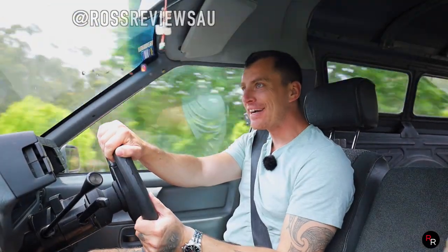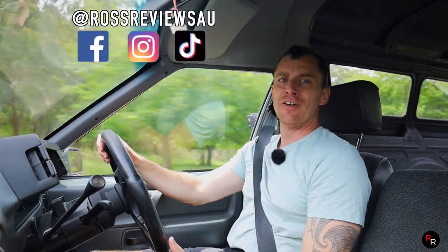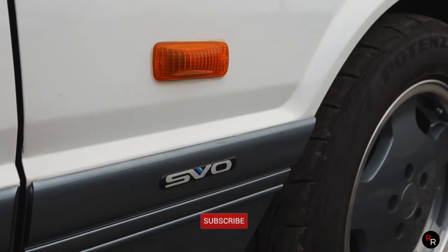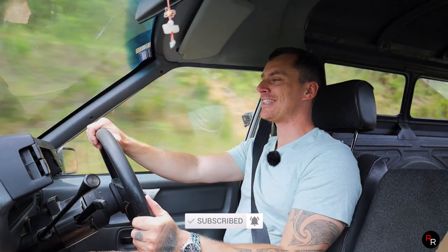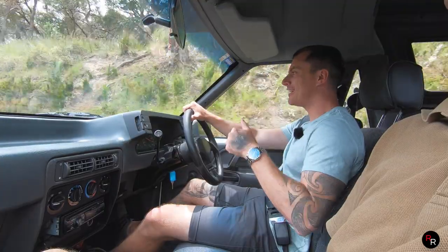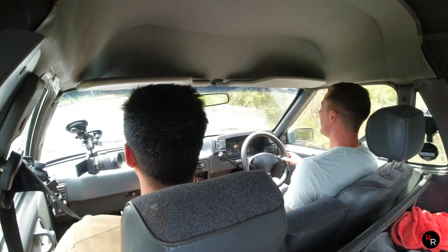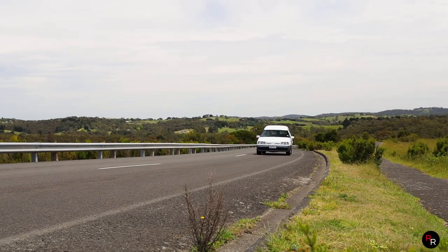Good day everybody and welcome back to another Rosh Reviews, where today we are looking at something really quite unique. This is a 1995 Ford XG Panel Van, and this is the SVO. There is not a lot of information on the web about these things, so I'm really going to be relying on you guys in the comments section today.